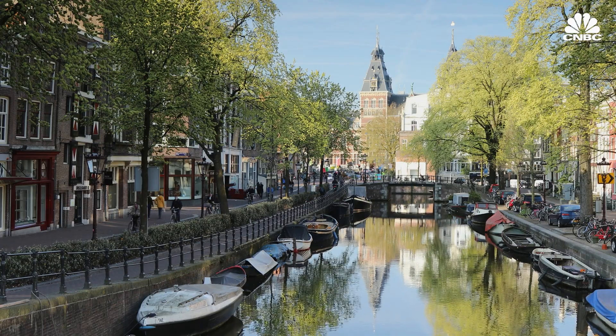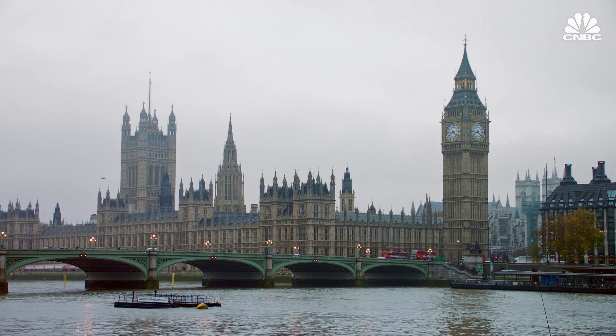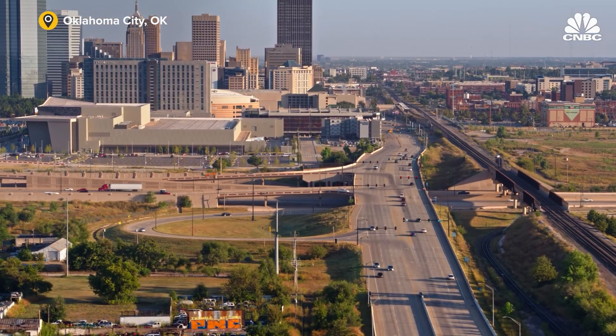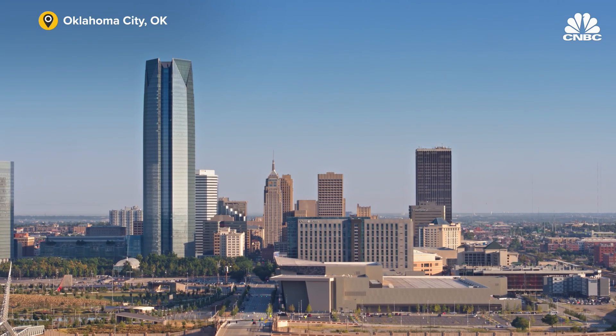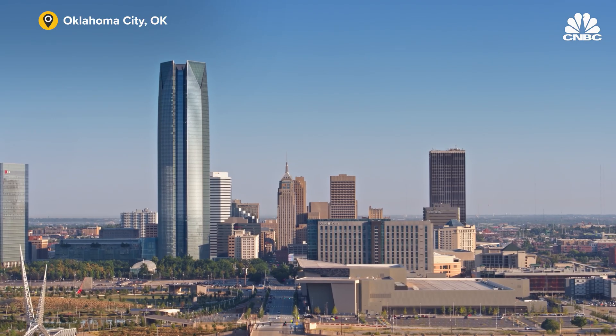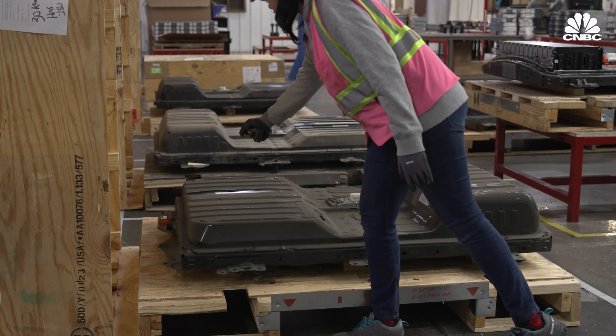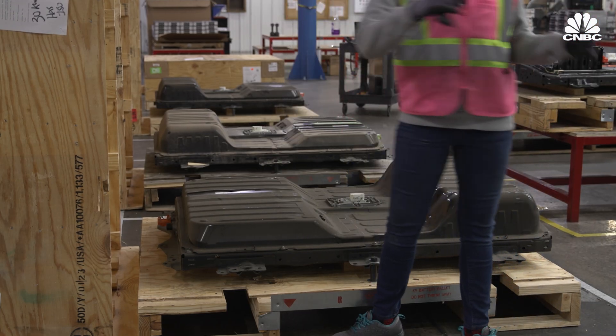S&T also has operations abroad in the Netherlands and plans to open in the UK soon. Being centrally located in the US is key for its business model. We need to be where our customers are. Being bang in the middle of the country helps — we can reach either coast within two to three days, and if needed, we can ship by air and have a battery pack there the next morning by 10 o'clock.